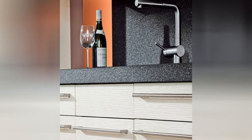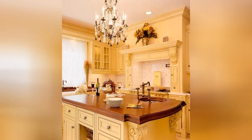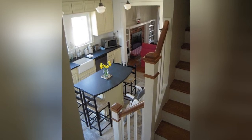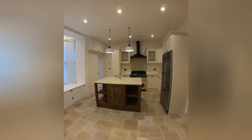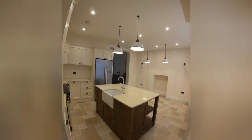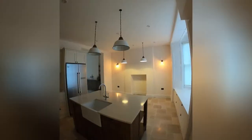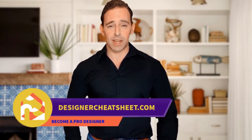Hit the like button if you like the video so far. Have you ever hung a frame not in the right place? We have taken the most important aspects of interior design and condensed them into a free cheat sheet for you. Check out the free designer toolkit on our website, designercheatsheet.com.